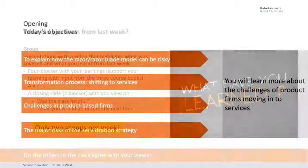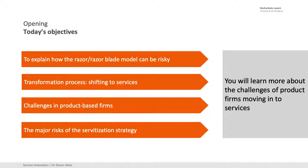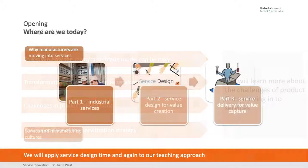Only two groups, which will be cool. Now what do we want to learn from this? I want to explain the razor-razor blade model and understand why it can be risky, the transformation processes from shifting to services, challenges in product-based firms and the major risks associated with servitization strategy. You're going to learn more about change management here of firms.